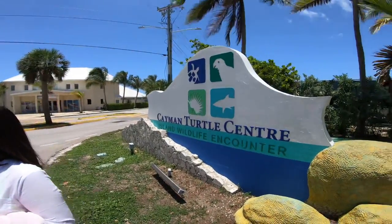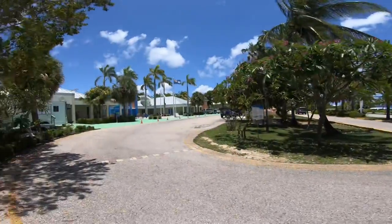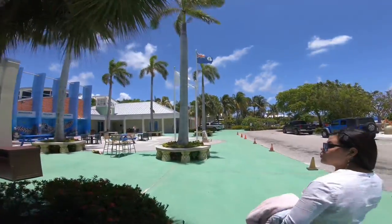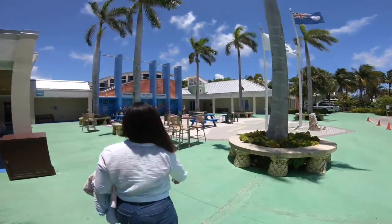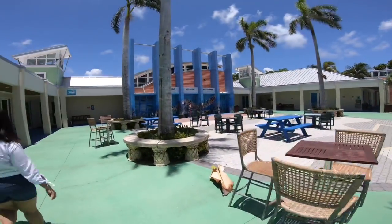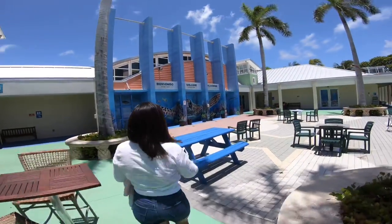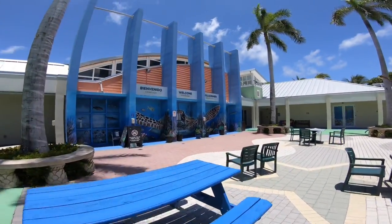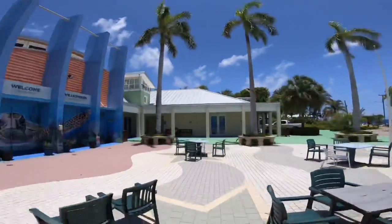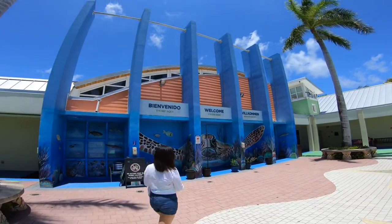It has a long name, but you generally call it a turtle farm. Welcome. Bienvenido. Here it is, folks — the Cayman Islands Turtle Farm or Sanctuary. Why do they have German? Or Dutch. Look how big the turtles are, guys!